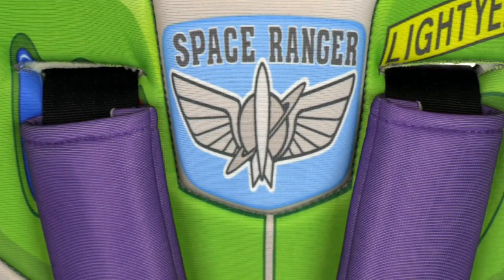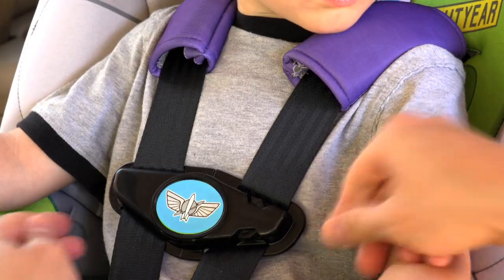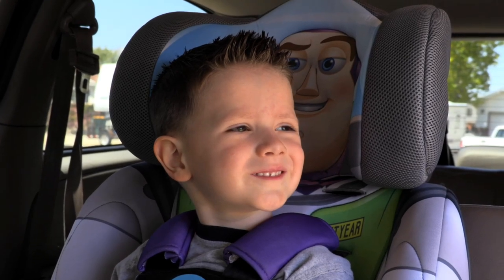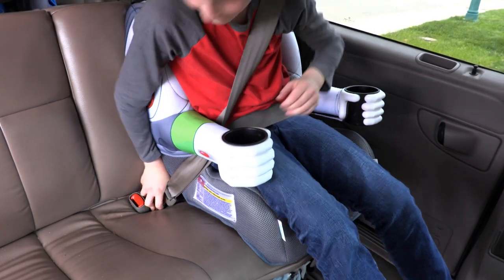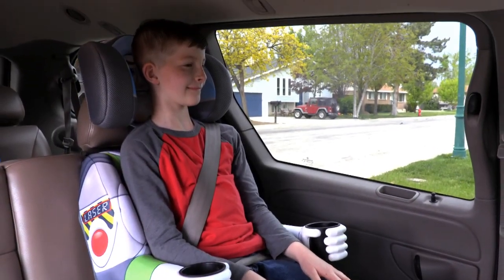The five-point harness has adjustable padded shoulder straps, and the harness is easily adjusted by pulling the strap at the base of the seat. This Buzz car seat can accommodate any Space Cadet 22 to 65 pounds, and transitions to a belt positioning booster that uses the vehicle seat belt for older children, all the way up to 100 pounds.